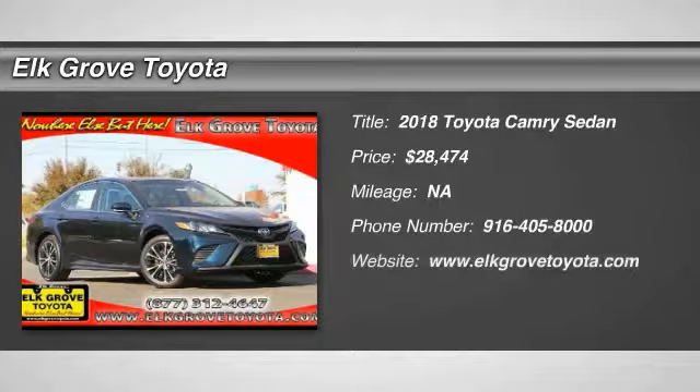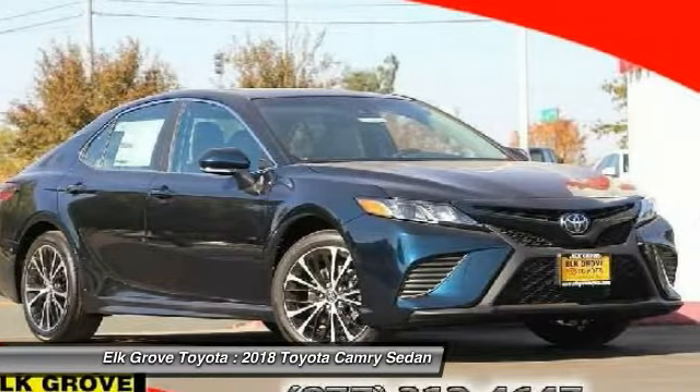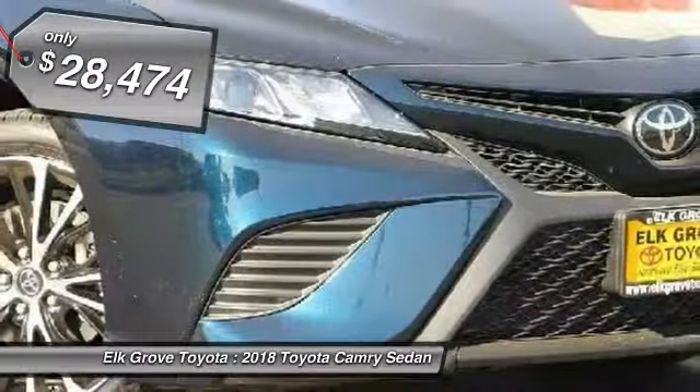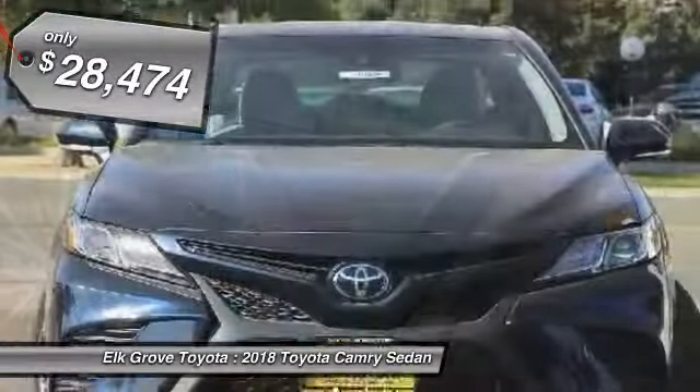Looking for the right vehicle? Check out the 2018 Camry. Toyota Camry is an affordable midsize car, reliable and great comfortable commuter car, and is priced below $30,000. Here are some of this vehicle's great options.